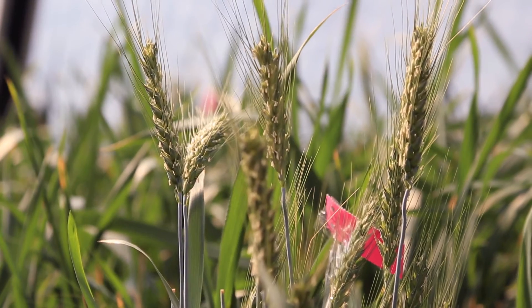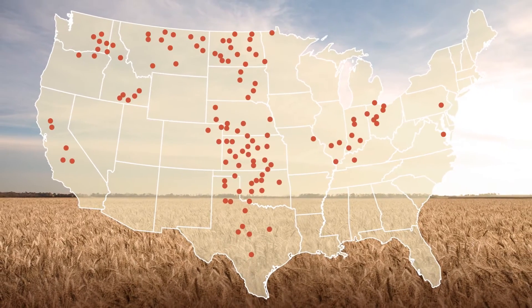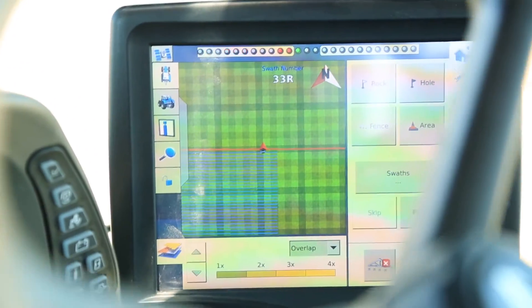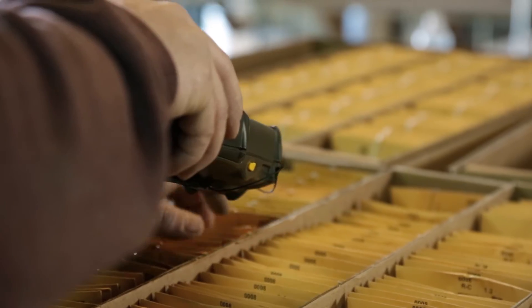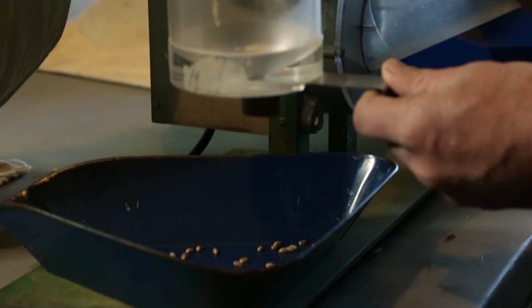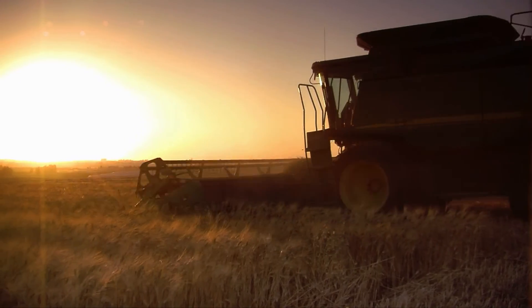To ensure Westbred varieties are adapted for growers' conditions, we've doubled the amount of test plots we plant, added new locations, and made testing a full-time job for teams of skilled agronomists, data collectors, and researchers. It's how growers know that Westbred certified seed offers excellent purity, performance, and yield potential for each growing region.